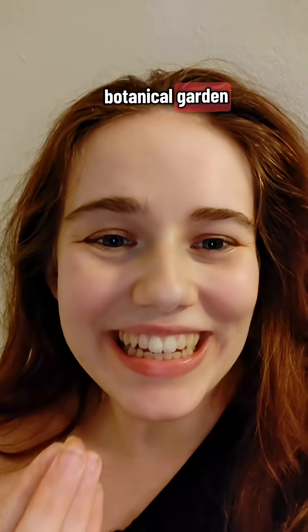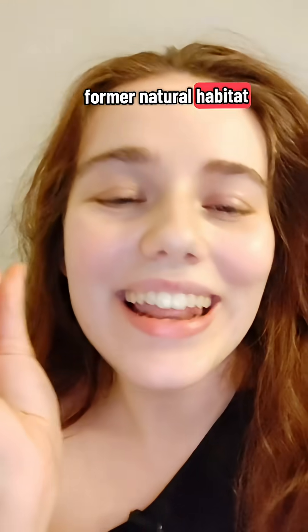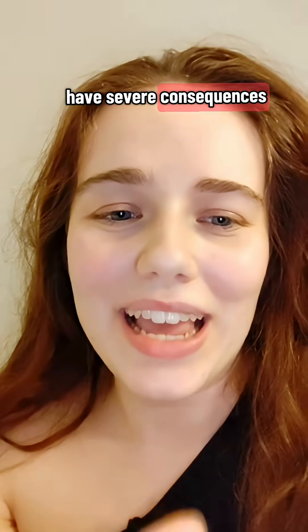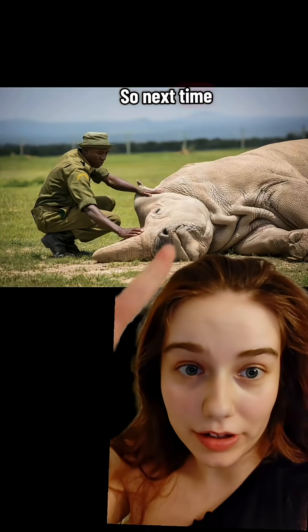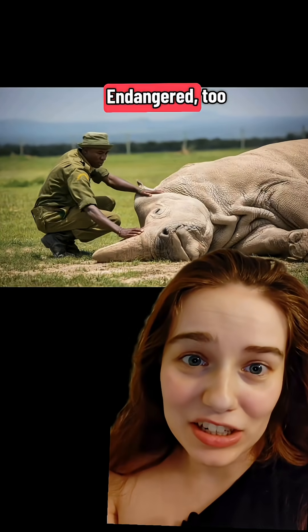You might still be able to find an extinct plant in a botanical garden, but an extinct plant no longer exists in its former natural habitat, and that can have severe consequences for the animals there as well. So next time you see this go viral, remember that many other species are endangered too.